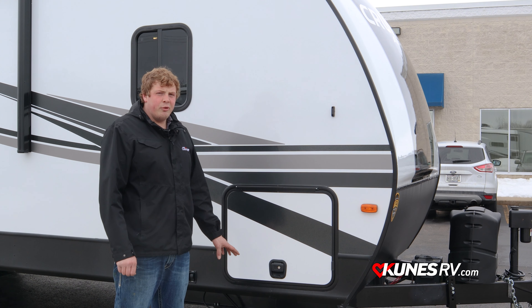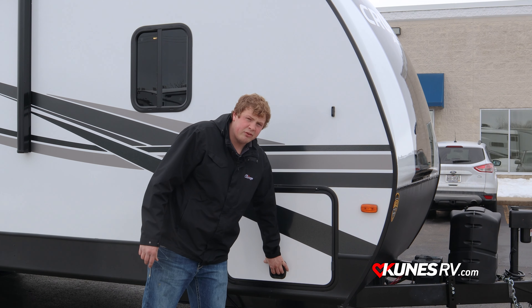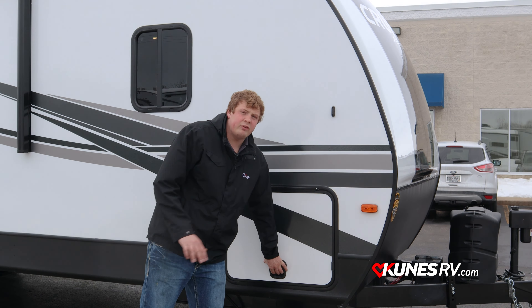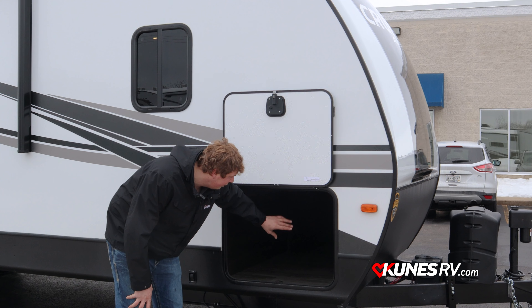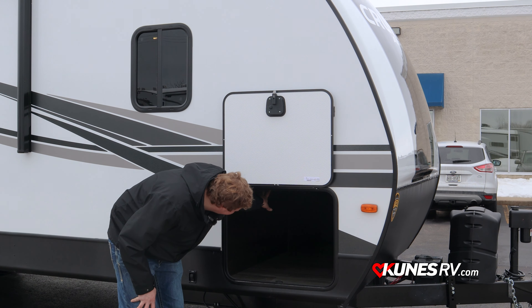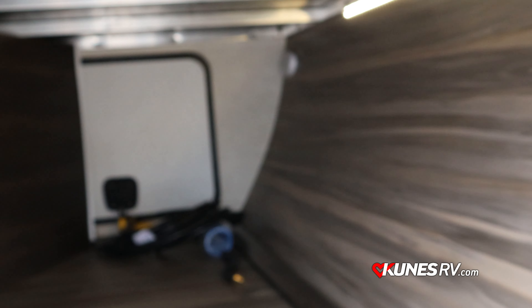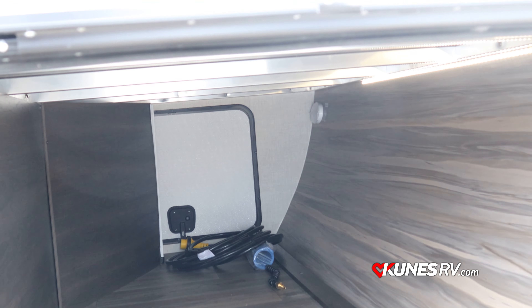Another cool feature on the Crossroads Cruiser frame is what's called a dropped frame. They take the whole front section of the frame and drop it down, giving you this huge pass-through storage — it's a flush floor with no step inside. It starts with nice slam latches, metal latches paired with magnets. The doors are about twice as large as a standard baggage door, giving you a huge lit pass-through storage area. There's a motion light and a full LED light strip all the way across, and the bed frame is actually welded aluminum rather than the typical small one-by-ones or two-by-twos.